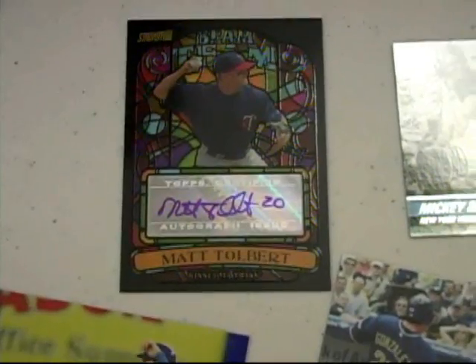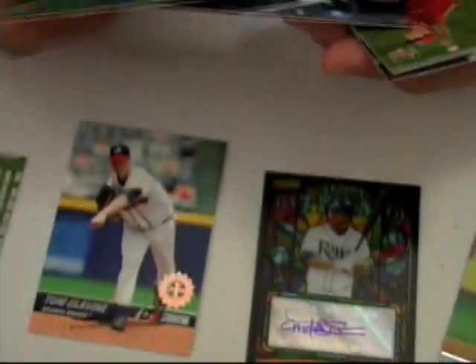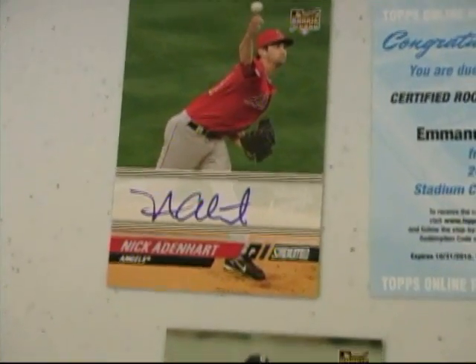There are only 20 autos left. Fausto Carmona for the Cleveland Indians and Michael Aubrey from the Cleveland Indians. I have a Chin-Lung Hu base card, a Josh Banks base card, and a Nick Adenhart for the Angels — autograph on card. Garrett Mock first day issue to 599, and a Vladimir Valentin to 999.